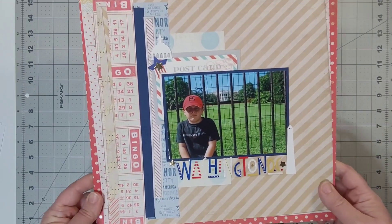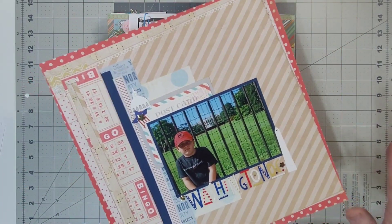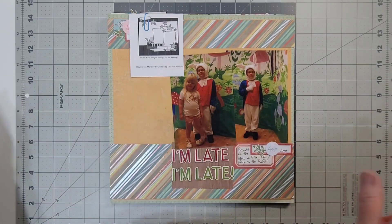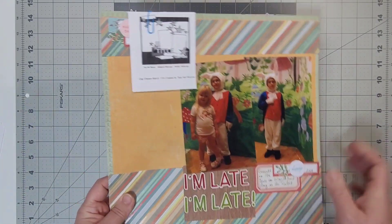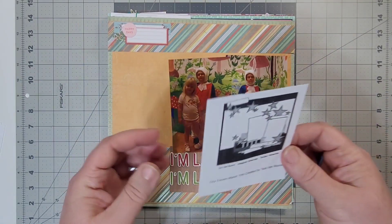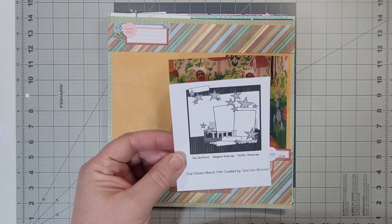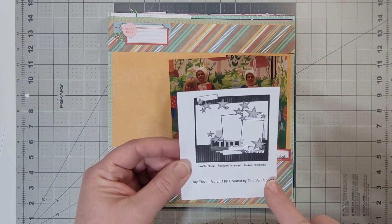That was a long tangent, but I'm going through a process in my space and I'm learning some sometimes not-so-great things about myself. Okay, here we are — this is day 11. Tara van Morsel designed this sketch, and I've just recently discovered her channel. She does great content.